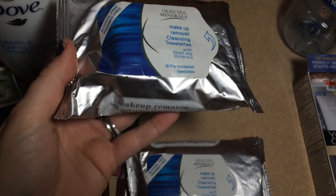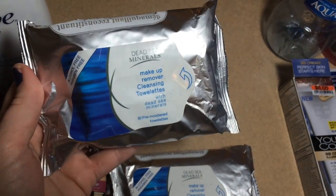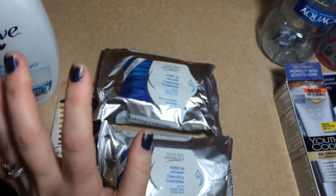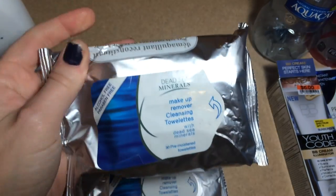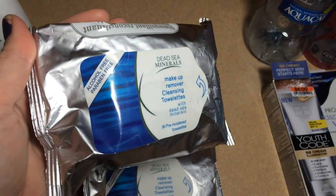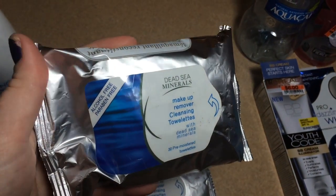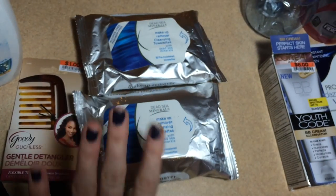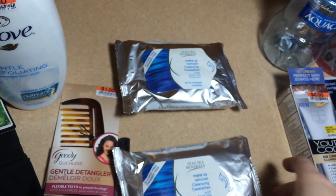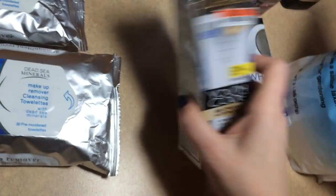I got more of my Dead Sea Minerals makeup remover cleansing towelettes. I hadn't had these for about a month and couldn't figure out why my face had been breaking out — I think it's because I stopped using these. I have sensitive skin, and when I interrupt my face regimen it shows. These were working so well for me that I grabbed two more packs and I'm going to stock up so I'm never without them again.